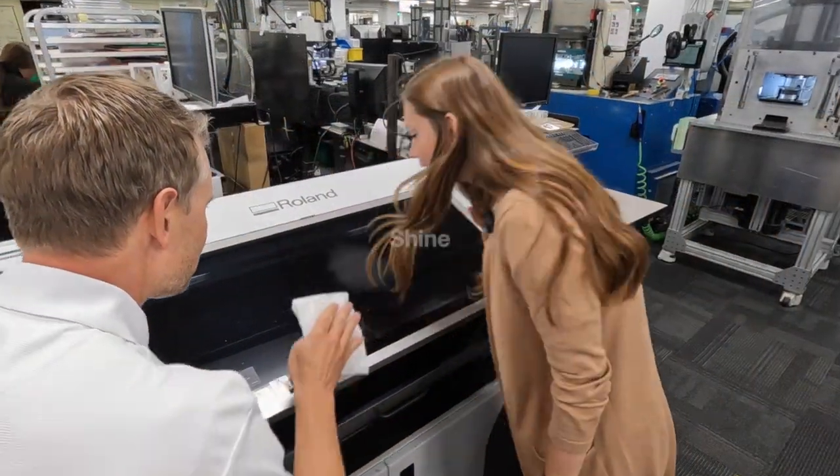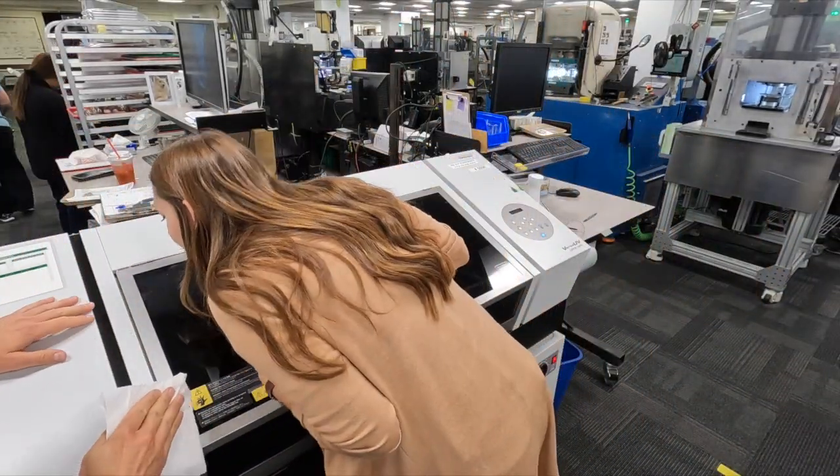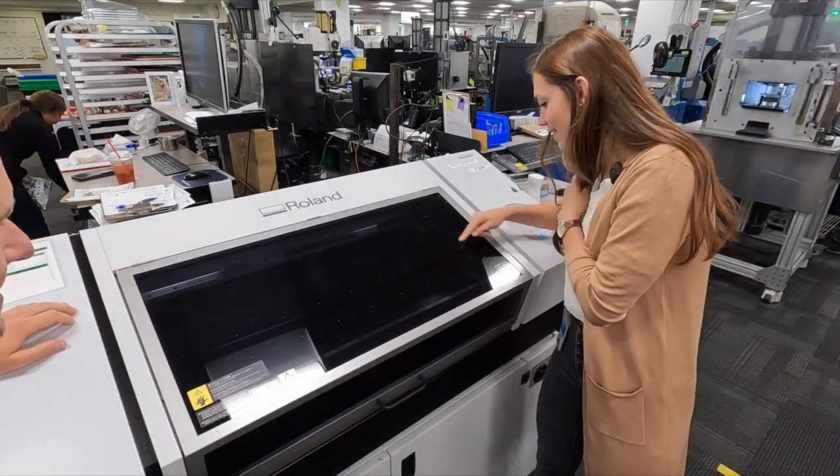The shine phase focuses on cleanliness and regular maintenance. Employees are encouraged to clean their workstations, equipment, and tools to ensure a clean and safe work environment.